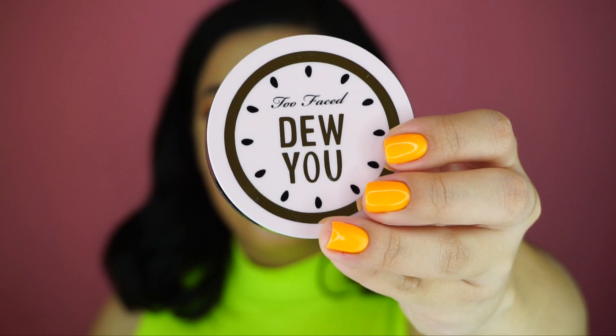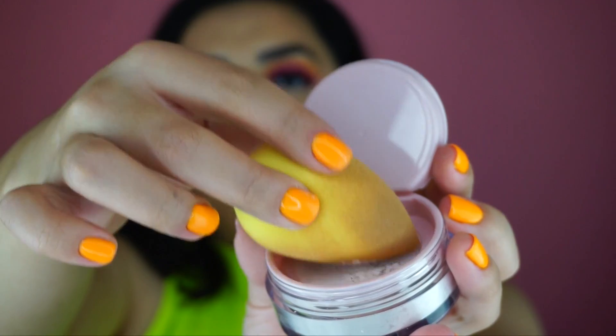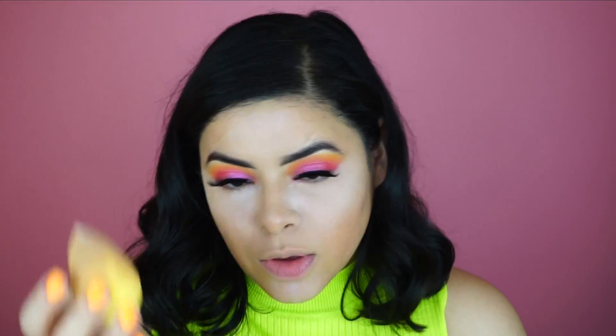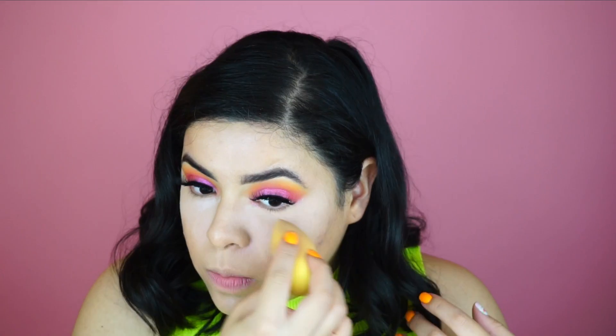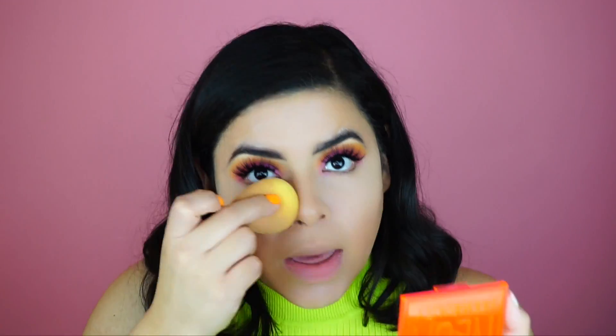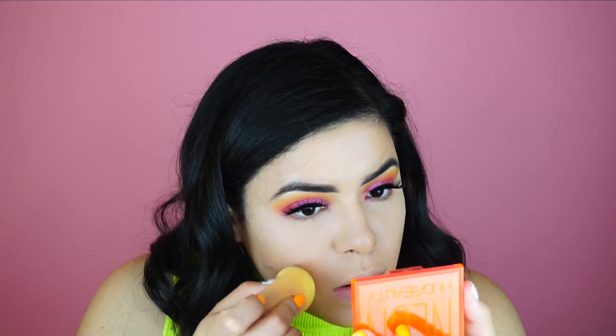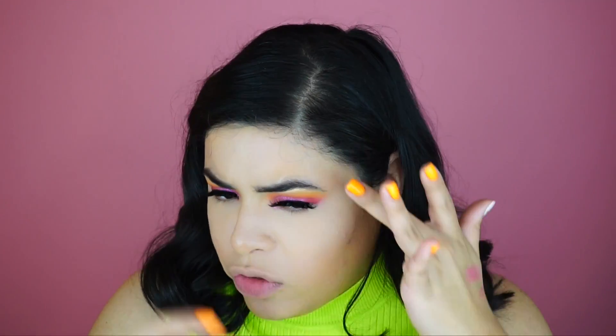The next product I picked up is the Too Faced Do You Translucent Radiant Pearl Powder — honestly I got it for the packaging. It looks really nice on my skin. It definitely has a shimmer — like a pink shimmer. It gives a nice glow but it kind of washes me out a little bit. It changed my whole foundation color and look, which I don't like at all.